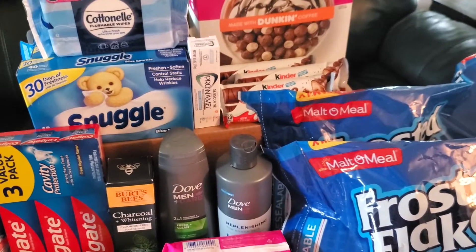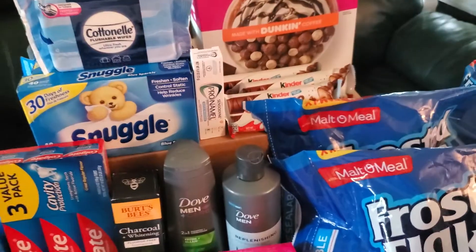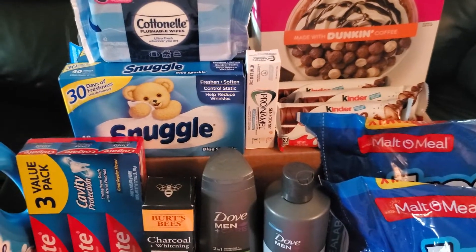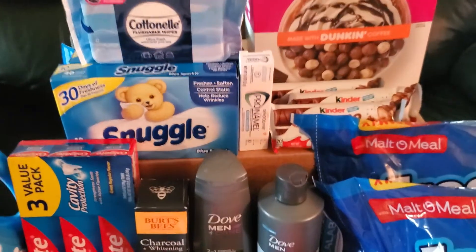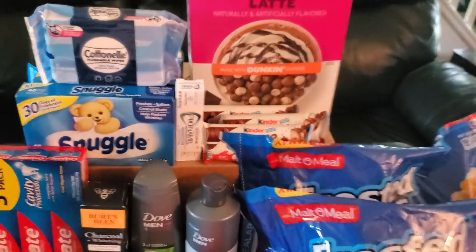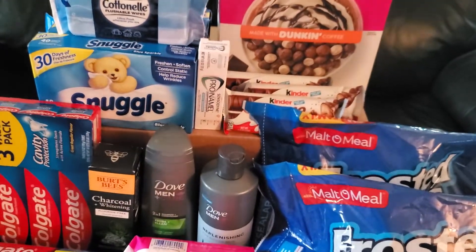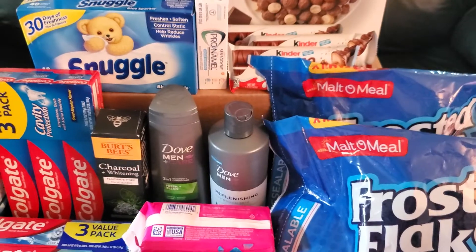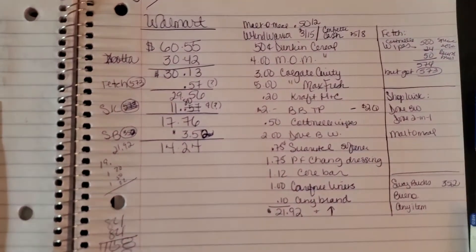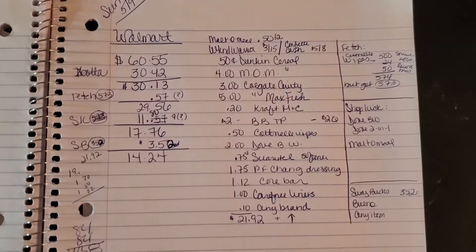Last but not least, I have the trial size of the Sensodyne ProNamel, which was also purchased for a Shopkick submission. Again, I'm still waiting on all those points, so there'll be a follow-up once those come through. Let me get to showing you what I have on paper and what could end up working out.